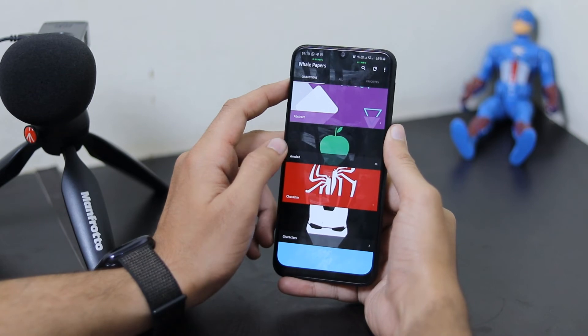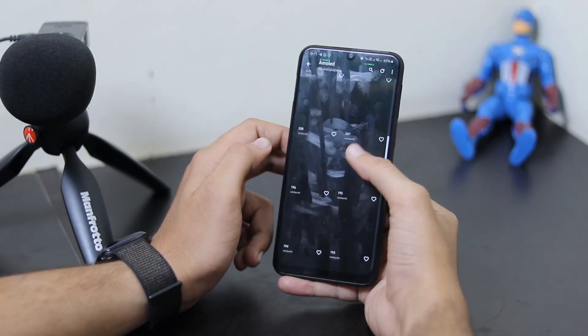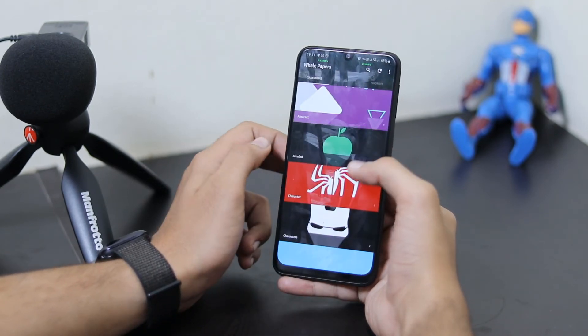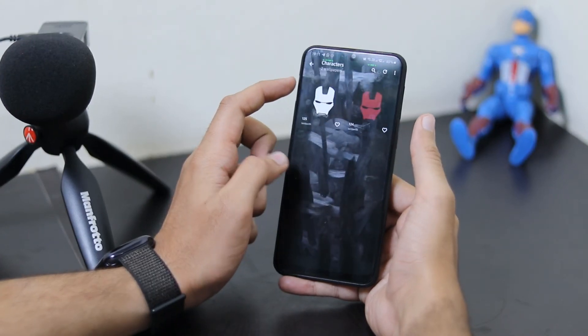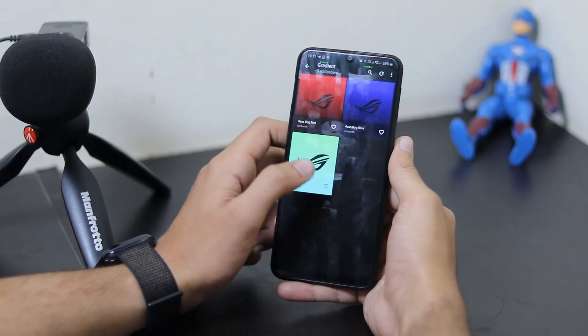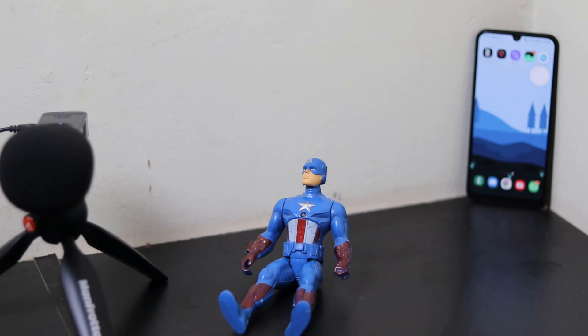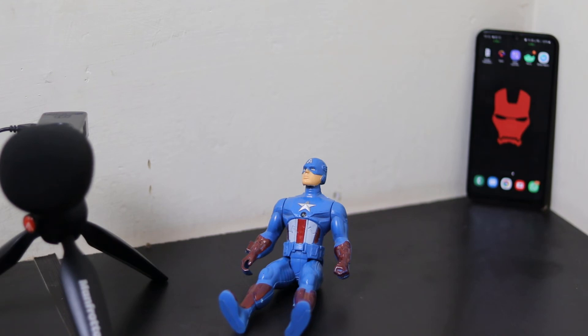There is a collection section where you have different collections. If you have an AMOLED display, there are wallpapers for AMOLED displays too which look really good. There are collections such as characters — you can get Iron Man and many different characters. You also have gestures and gradients which look fantastic on a colorful display. If you have a Super AMOLED or AMOLED display, these gradient wallpapers will look fantastic.